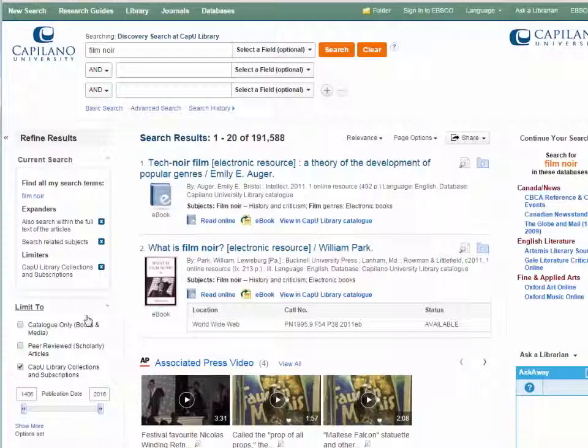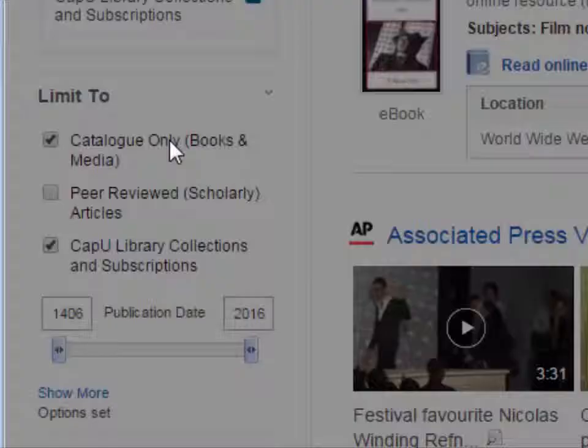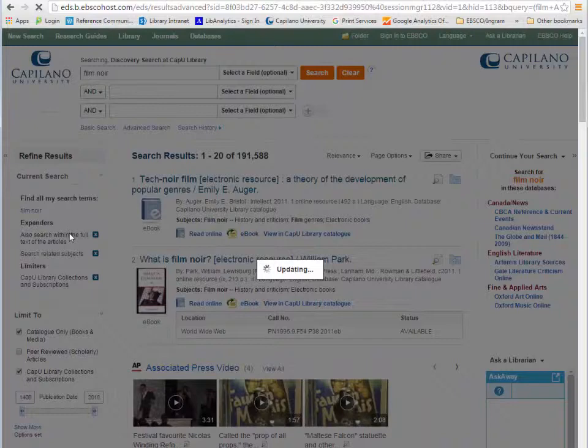To do that I go to the left-hand side and choose this limiter or filter — catalog only. That's going to cut out all of those articles that are available in the databases.